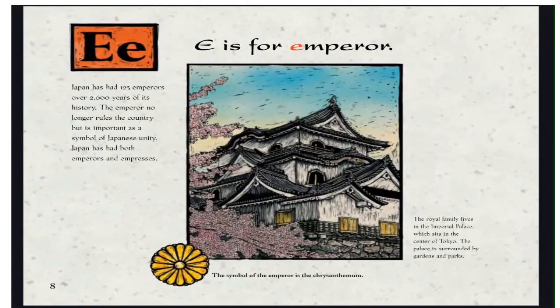E is for Emperor. Japan has had 125 emperors over 2,600 years of its history. The emperor no longer rules the country, but is important as a symbol of Japanese unity. Japan has had both emperors and empresses. The royal family lives in the imperial palace, which sits in the center of Tokyo. The palace is surrounded by gardens and parks. The symbol of the emperor is the chrysanthemum.